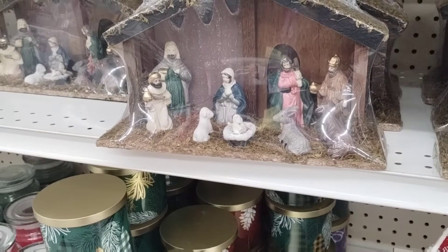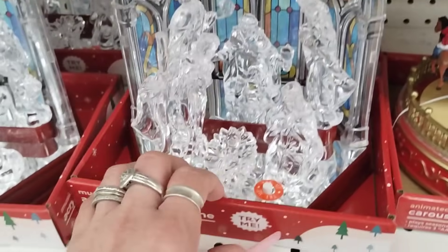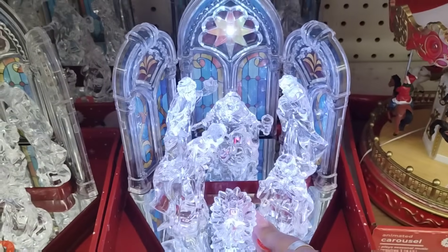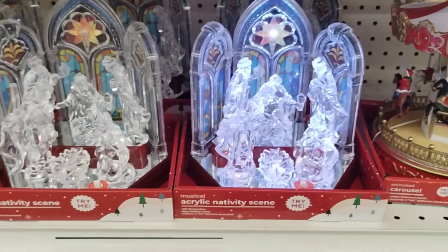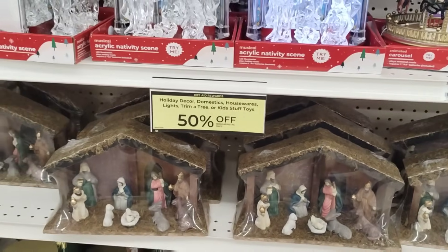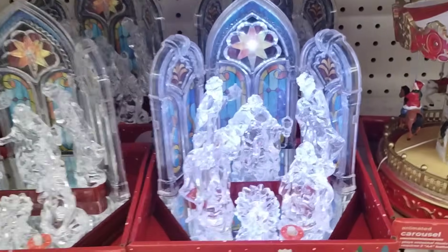I do like this nativity set — with 50% off it's going to be $10, so that's a good deal. I like this one, it looks really fancy. Ooh, how pretty, that's nice. I think it's $39.99, so that'd be like $20.